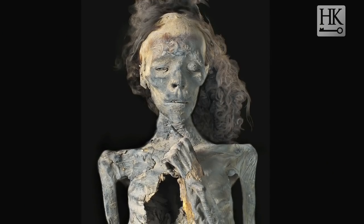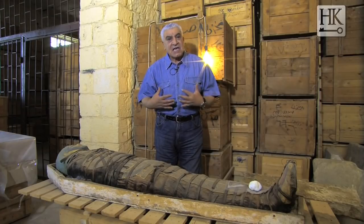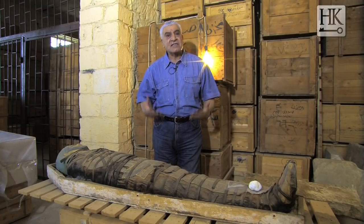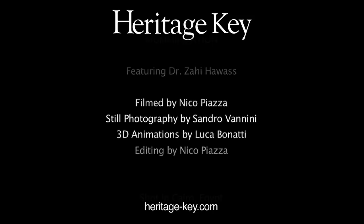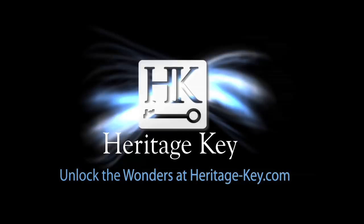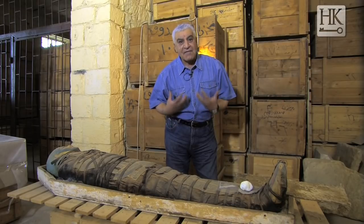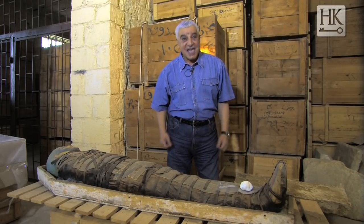Why did they do all of that? Why did the Egyptians mummify the body like this? Because they believed in the afterlife. They believed they had to preserve the body for a long time, because the time inside the tomb is for eternal life. The Egyptians did all of this because of the belief in the afterlife, and that's why building a tomb and mummification built ancient Egypt.